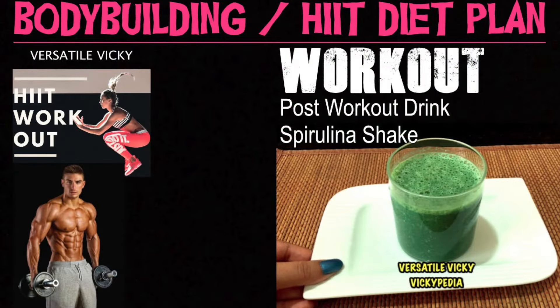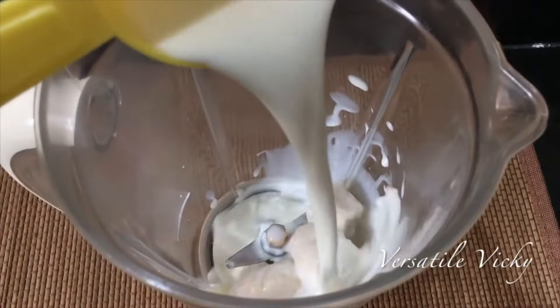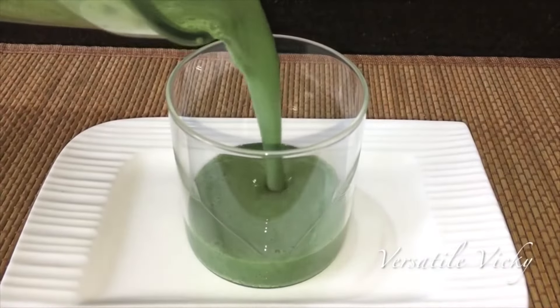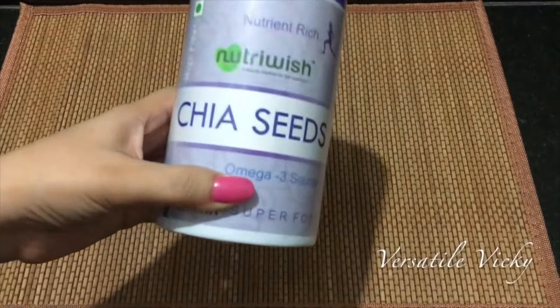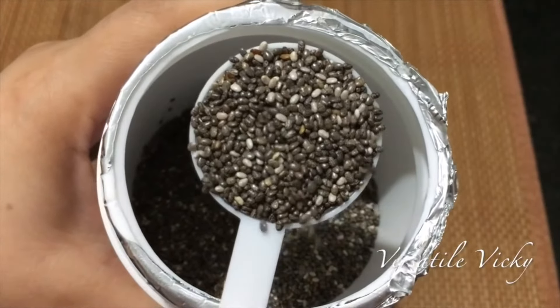Have a spirulina shake as a post-workout drink. It's easy to make — just add spirulina, banana, low-fat milk, and chia seeds and blend them well. Spirulina is a superfood and is 50-70% protein by weight; it is sugar-free and helps lose fat fast. Chia seeds are 20% protein and keep your waistline trim by reducing fat cells around your belly.